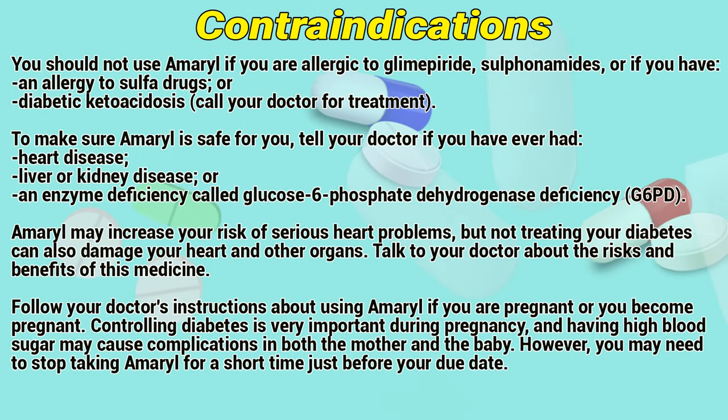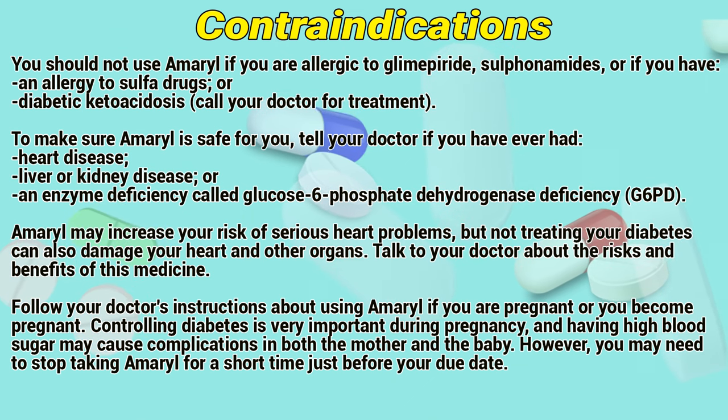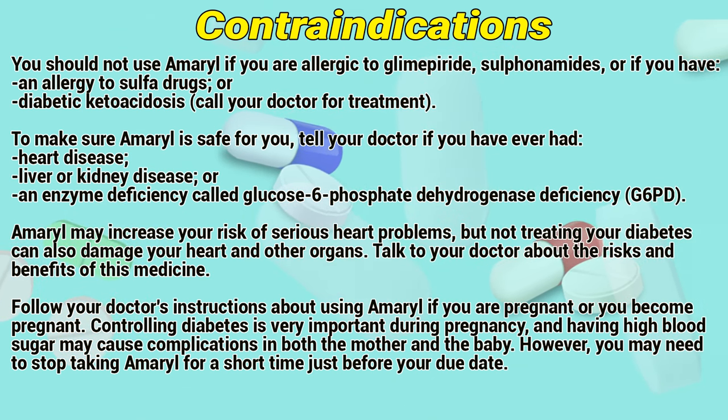Contraindications: You should not use Amaryl if you are allergic to glimepiride or sulfonamides, or if you have an allergy to sulfur drugs or diabetic ketoacidosis. Call your doctor for treatment.